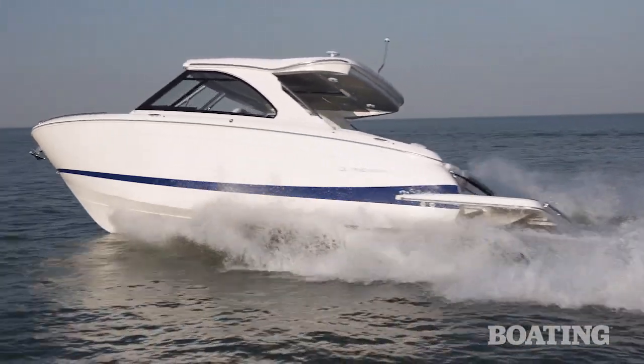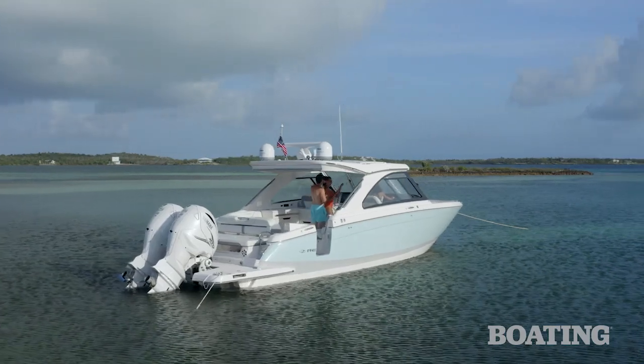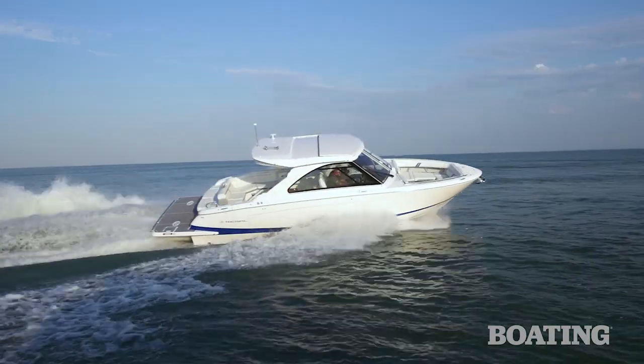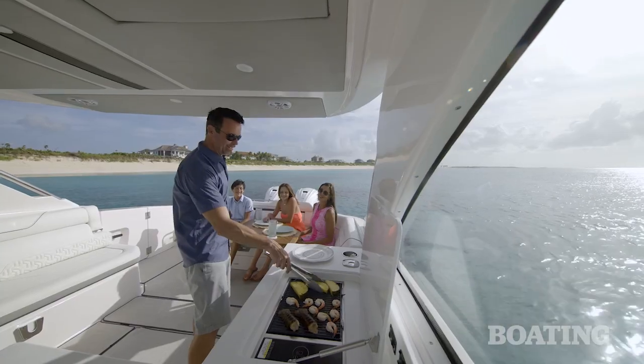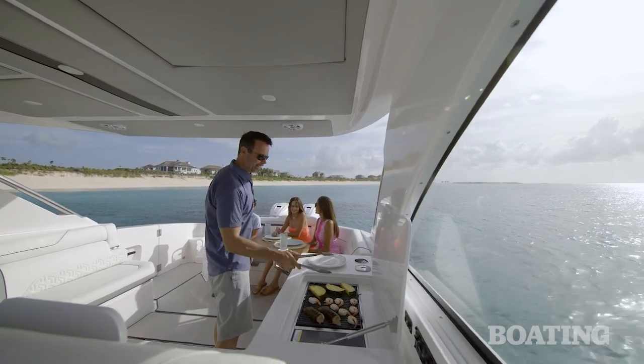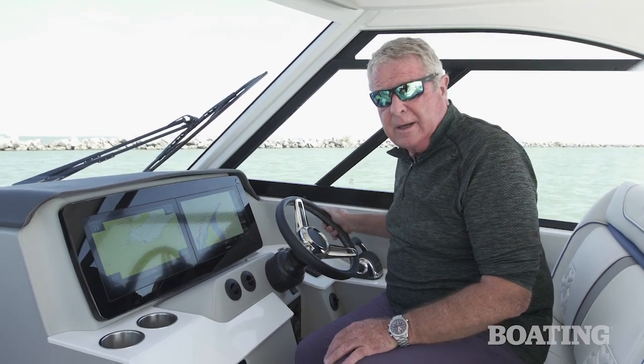Whether you choose the LS36 with Volvo Penta power or the LX36 with Yamaha outboard power, you get a well-performing boat with plenty of sea keeping capabilities and luxury all around for a big crew. I'm Randy Vance in Sandusky. Time to get this thing back out on the water.